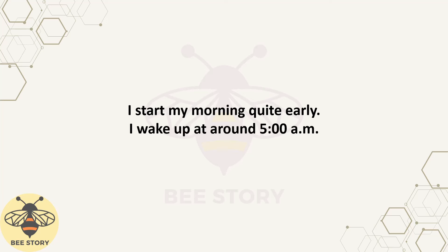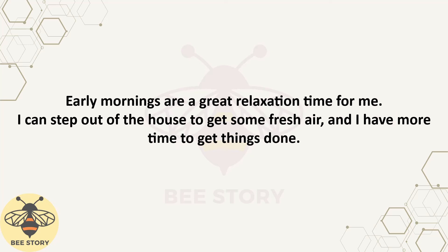I start my morning quite early. I wake up at around 5 a.m. Early mornings are a great relaxation time for me. I can step out of the house to get some fresh air, and I have more time to get things done.